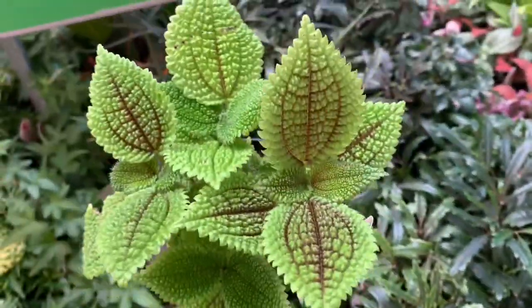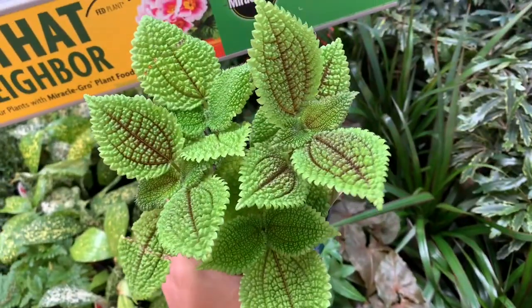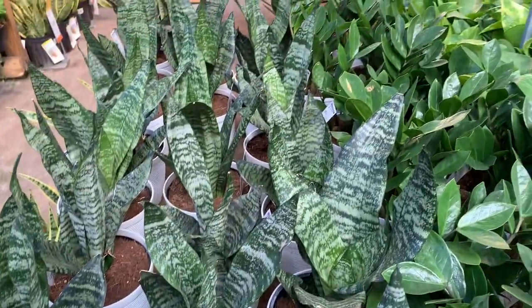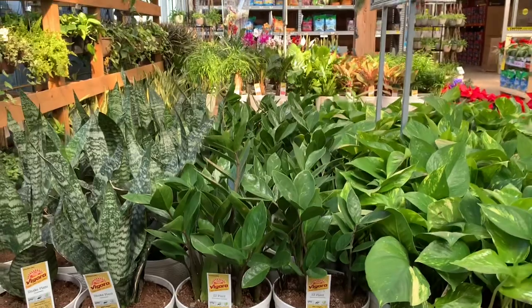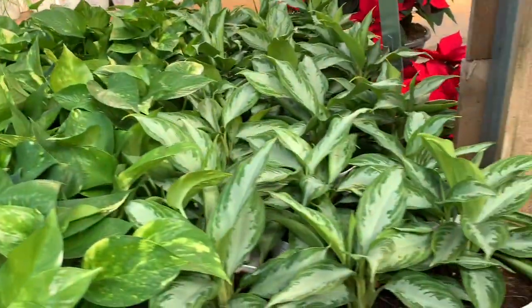Here we have some beautiful Moon Valley Pileo, that is so pretty. If you scroll back and see, my first video was when I found this Moon Valley Pileo. We have some Sansevieria here, some ZZ plants — these guys are so full. Some Golden Pothos and some Aglaonema.